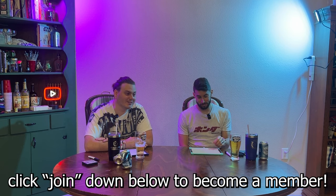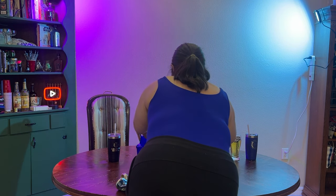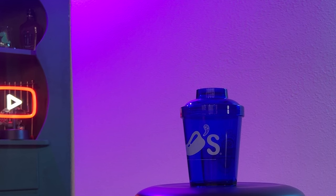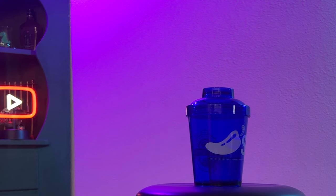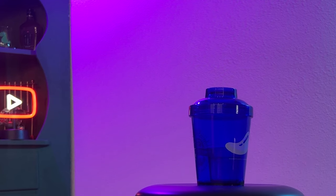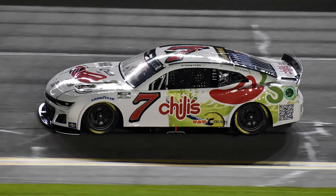Become a channel member if you want to see all of it because yeah, we're cutting a lot. For your second alcohol of the day, we're switching gears to the Chili's Classic Margarita. The Chili's Catcherita campaign debuted in February with Corey LaJoie's Spire Motorsports Chevrolet.